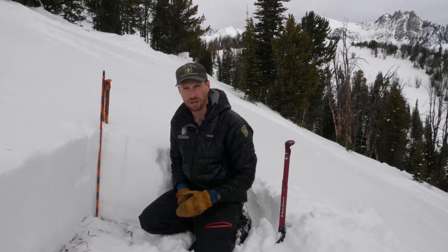So far we haven't found any wind-loaded slopes that are cracking and collapsing, so that appears to have gained some strength.